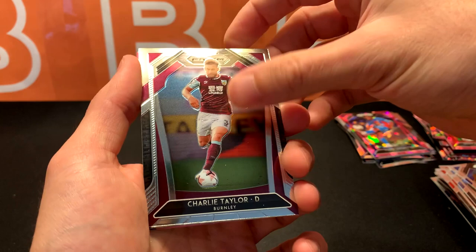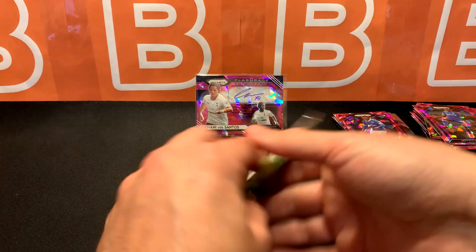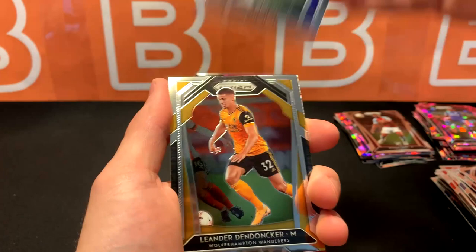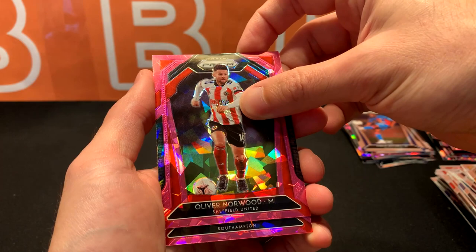Charlie Taylor, Lo Celso, got Lamptey rookie, and Didi. Last pack — Kenan Davis rookie, another Mitchell rookie, then Donker. Our pink prisms are Norwood for Sheffield and Southampton — it's not Ings, not Che Adams — it's Jack Stevens rookie.